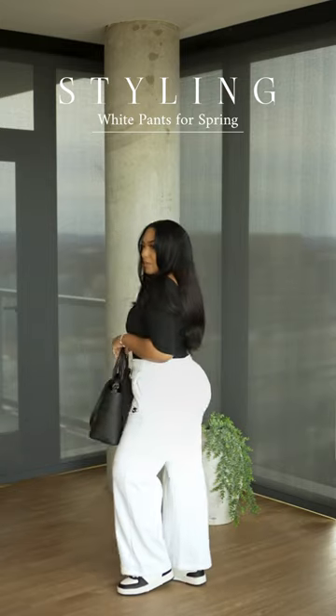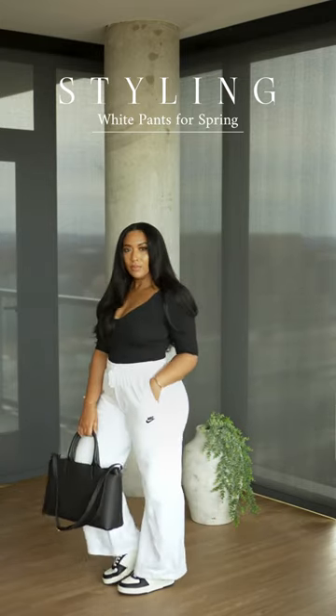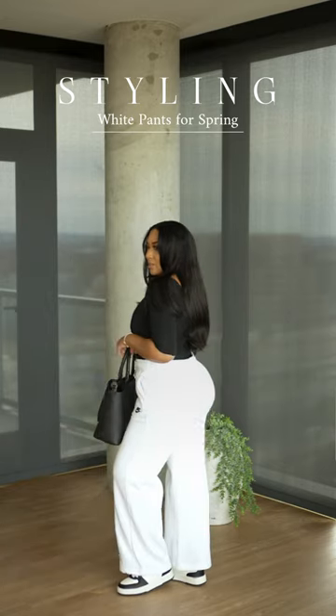We like to be cute, casual, and comfortable, so getting your hands on these wide leg Nike sweatpants will definitely have you running your errands in style, girl.